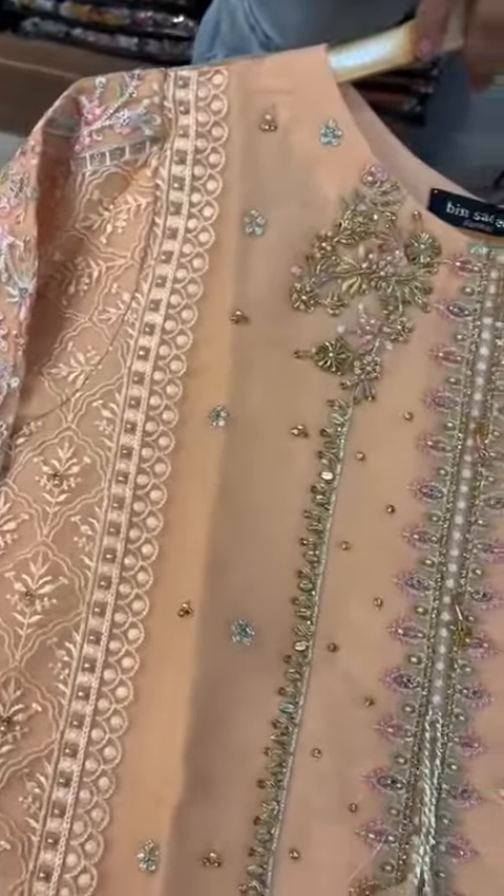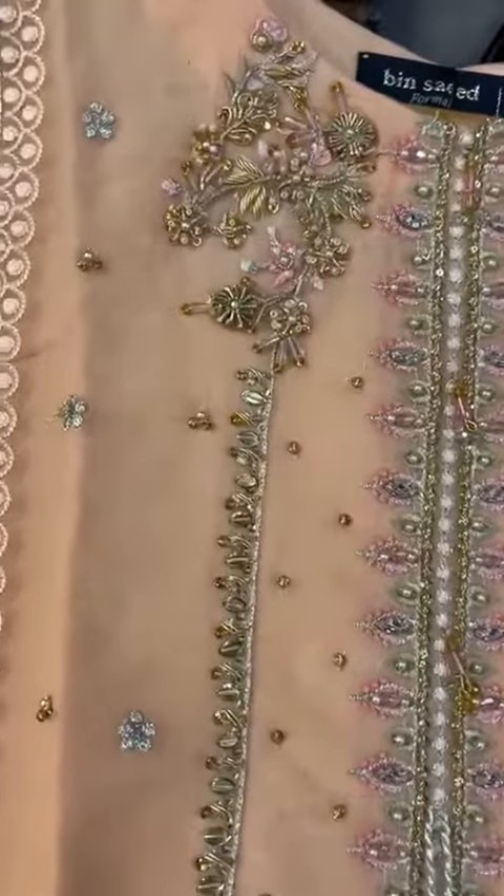Hello, my name is Bin Sahid. It is a very beautiful design. Look how beautiful and decent work.